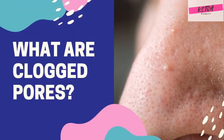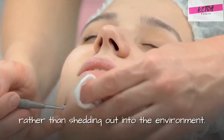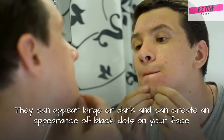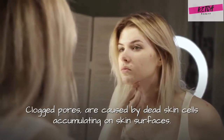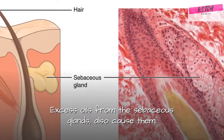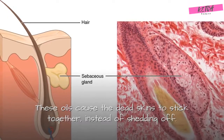What are clogged pores? Clogged pores result from dead skin cells trapped in the skin rather than shedding out into the environment. They can appear large or dark, and can create an appearance of black dots on your face. Clogged pores are caused by dead skin cells accumulating on skin surfaces. Excess oils from the sebaceous glands also cause them, making the dead skin cells stick together instead of shedding off.